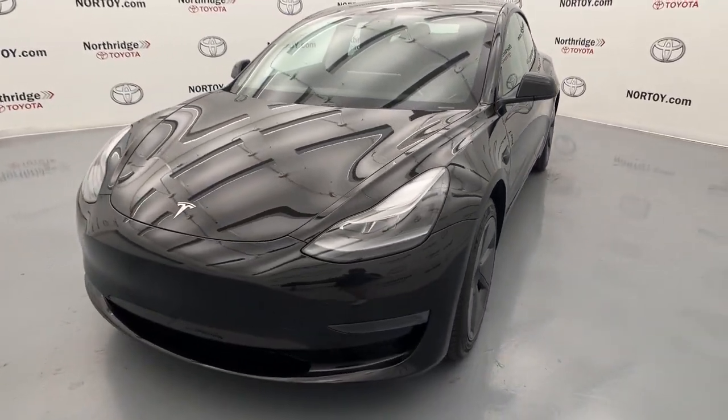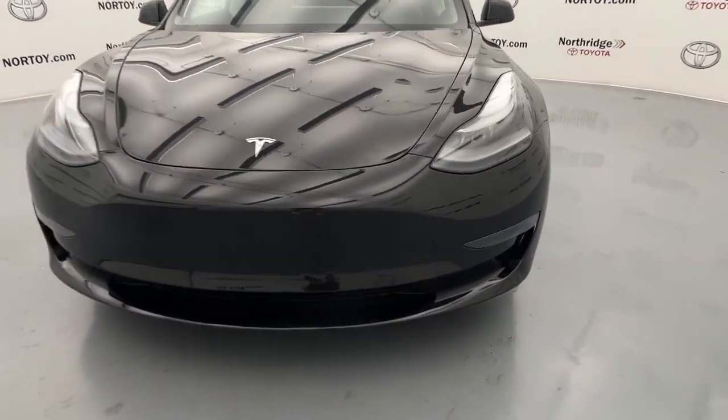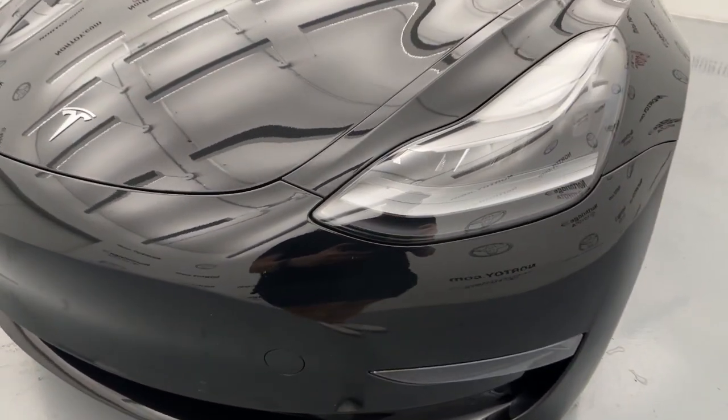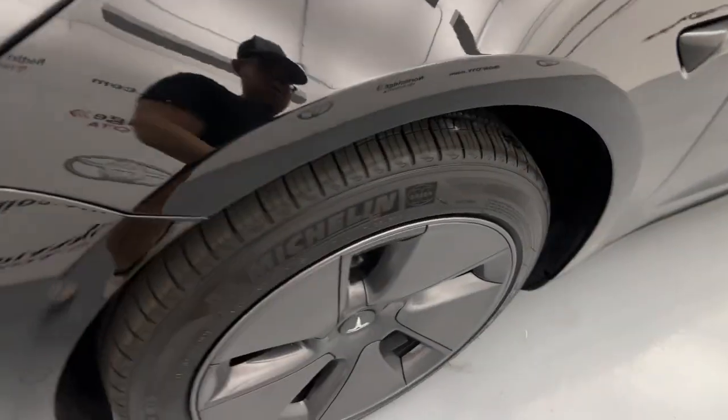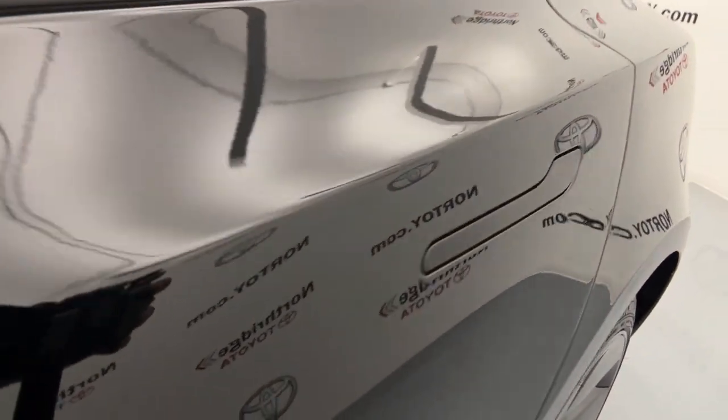The following are some of this vehicle's highlighted options: panoramic roof, keyless entry, navigation system, power passenger seat, fog lamps, heated rear seat, adaptive cruise control, Wi-Fi hotspot, aluminum wheels, and blind spot monitor.